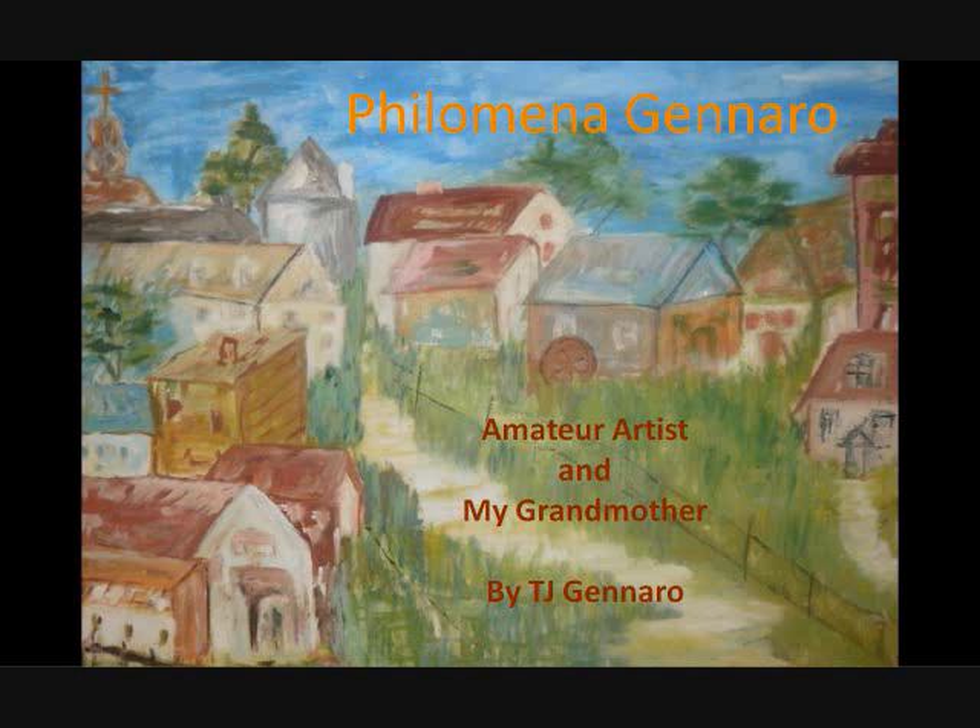Hi, I'm TJ Gennaro. I'm doing my presentation on Filomena Gennaro. She was an amateur artist and also my grandmother. She was born on November 25th, 1914 and died on November 7th, 1979. She lived in Hazleton for most of her life.